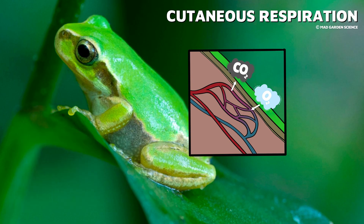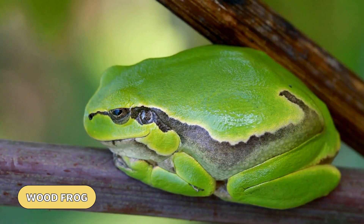Their blood then circulates the oxygen to the rest of the body. Because of their special skin, amphibians require very specific living conditions. Their skin has to stay wet in order for them to absorb oxygen. If they become too dry, they have difficulty breathing. So when out of the water, mucus glands in the skin help to keep amphibians moist, which helps absorb dissolved oxygen in the air.